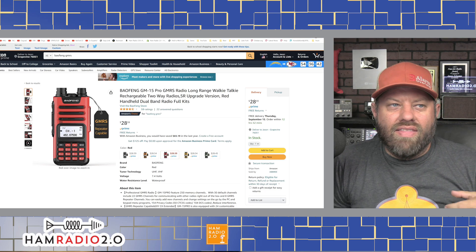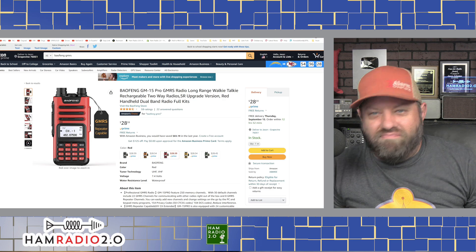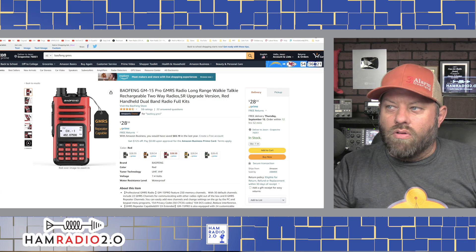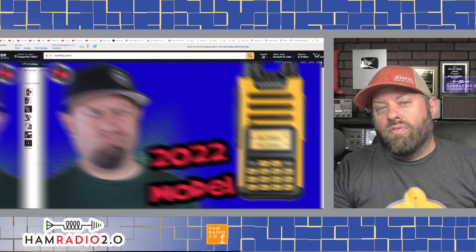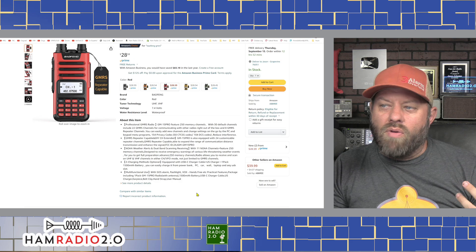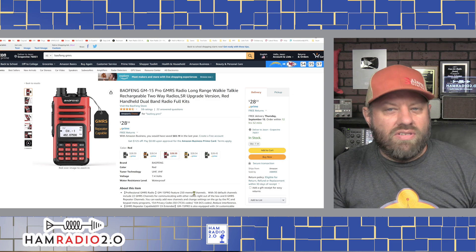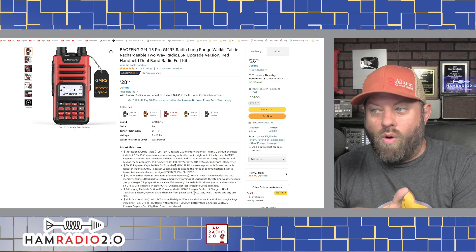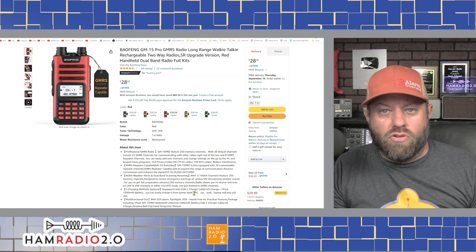We're going to start with Baofeng, because Baofeng is the cheapest radio out there in a lot of worlds today - well known and well documented. Baofeng lovers, not trying to insult anybody; those of you who hate Baofeng, get over it. This is the GM15 Pro GMRS long-range walkie-talkie. It basically looks like the design of the UV13 dual-band ham radio. This one has 250 memory channels, which for a $28 radio is pretty good. Your Baofeng UV5R only holds 128 channels, so this one's about twice that.